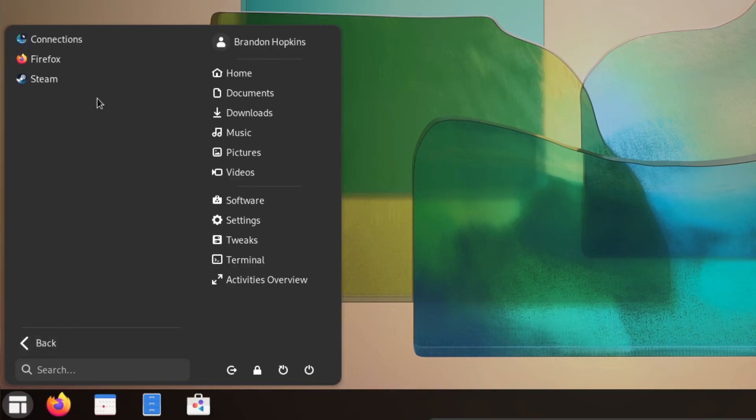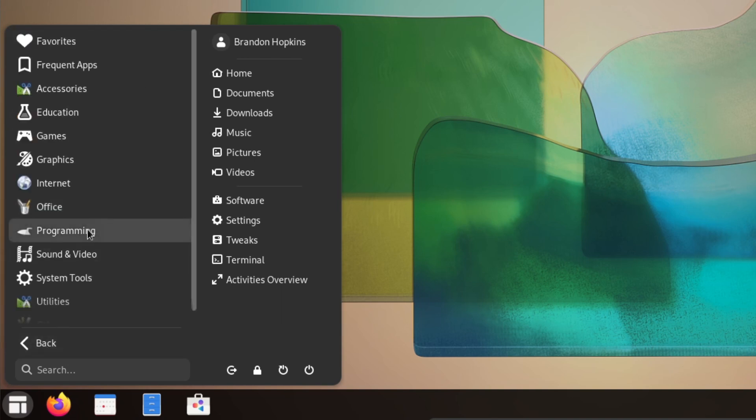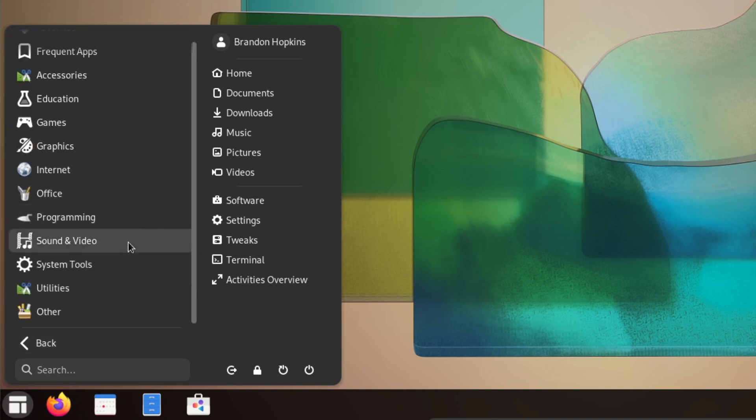I just recently started using Proton GE — there's a specific version you can use to get Fall Guys working perfectly fine on Linux. Nobara also has some extra applications installed, such as Kdenlive, Blender, VLC, OBS, and much more.